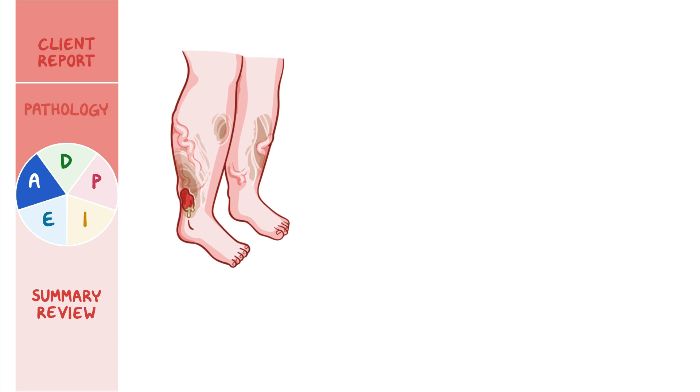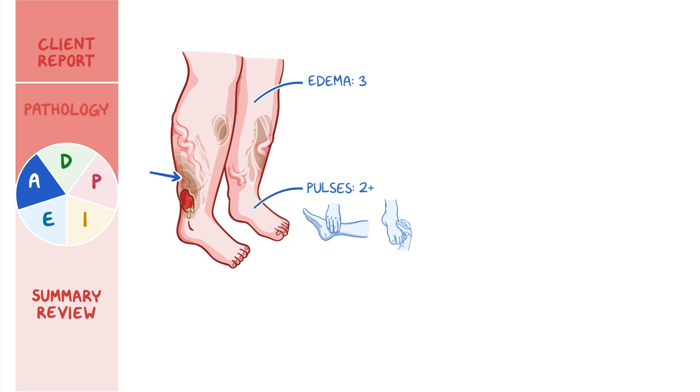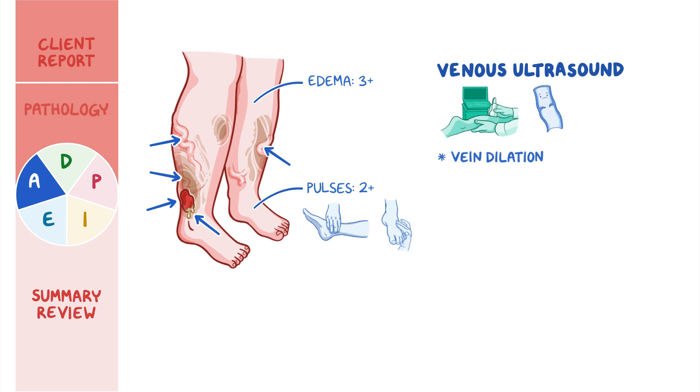As you assess her lower extremities, you note the following. Posterior tibial and pedal pulses are 2+. The skin on her lower extremities is dry, flaky, and leathery, with a brownish discoloration. Edema is 3+. You notice bulging rope-like veins bilaterally. There is an open ulcer with irregular borders located between the right lateral malleolus and calf muscle, with a moderate amount of thick exudate present on the wound. You review the results of her venous ultrasound, which shows vein dilation, valvular incompetence, and varicosities.